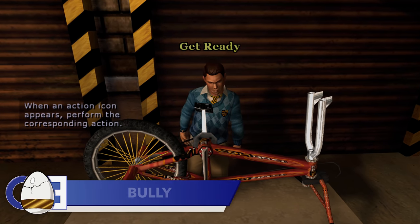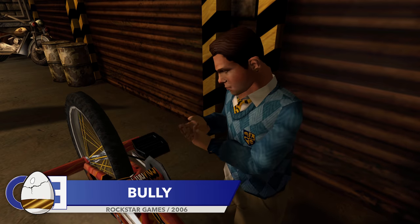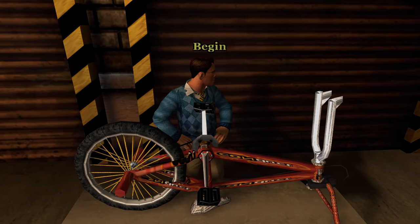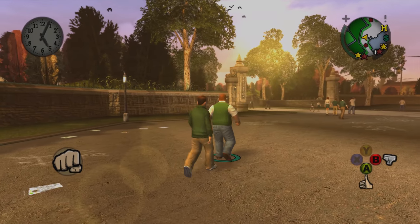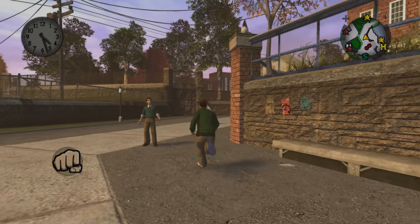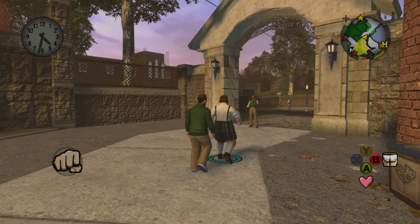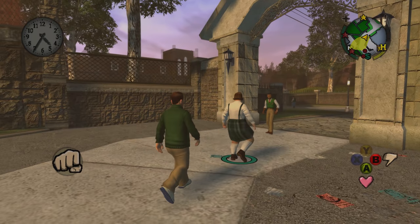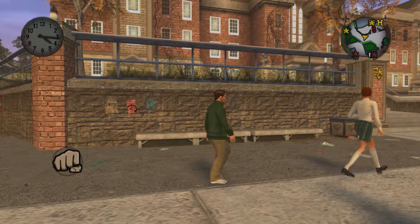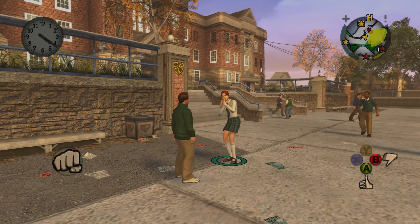Up next is the excellent Bully, with a detail that you definitely shouldn't try yourself. Despite the name of the game, Bully is actually about stopping bullies, not becoming one. But that doesn't mean you can't stray to the dark side once in a while. Whenever you try to antagonize a boy from behind, Jimmy will give him a wedgie — standard school ground behavior. But if you do the same to a girl, Jimmy opts to pinch their bum instead. As I said, best not to try this one yourselves.